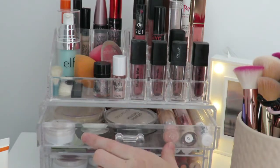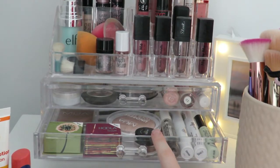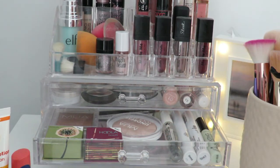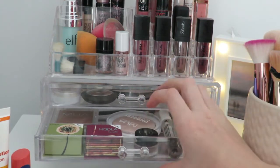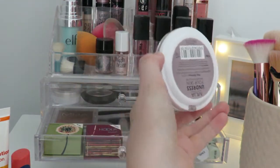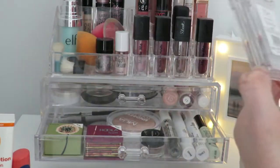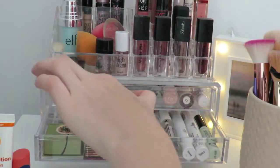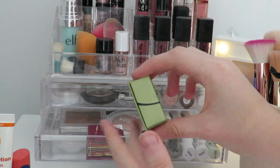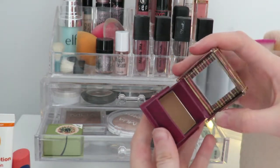In the next drawer I have my Collection eyebrow pomade in the shade Brunette — it's quite reddish which is actually good in summer since my hair is quite red. I also have an MUA highlight in the shade Pink Shimmer — it's decent, but if you have my skin tone I'd recommend a lighter shade. Then there's an MUA Sun Kiss bronzer for about three pounds which I love. In the front I have Benefit Dandelion blush, which is so pretty, and a Benefit Hula bronzer mini, which is also really nice.